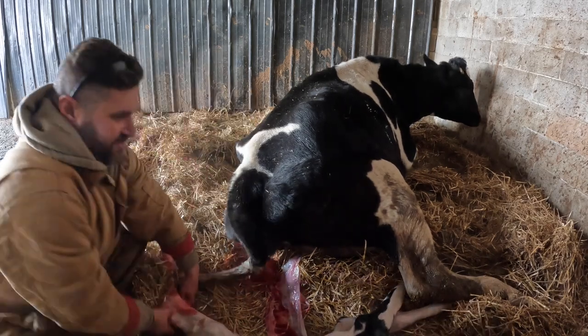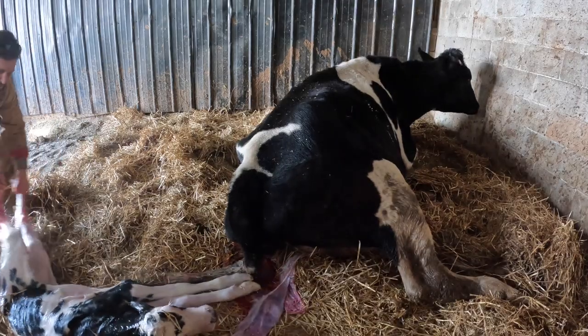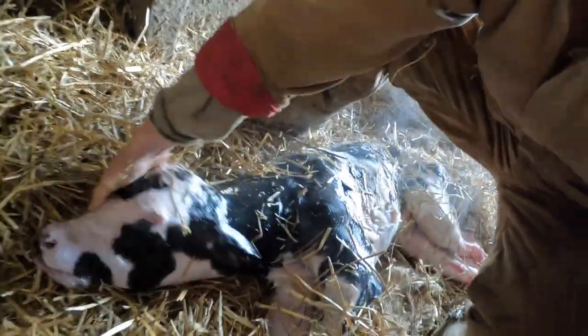Let's get this calf away from her back feet. Pull her like this. Look at the size of her. Yeah, look at the head on this one. Look at that — look at the color pattern on her. Don't get a lot of these.